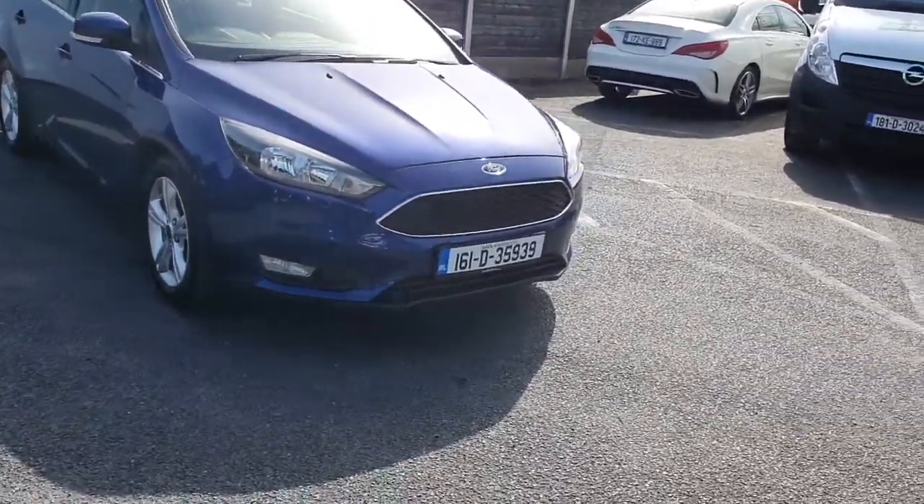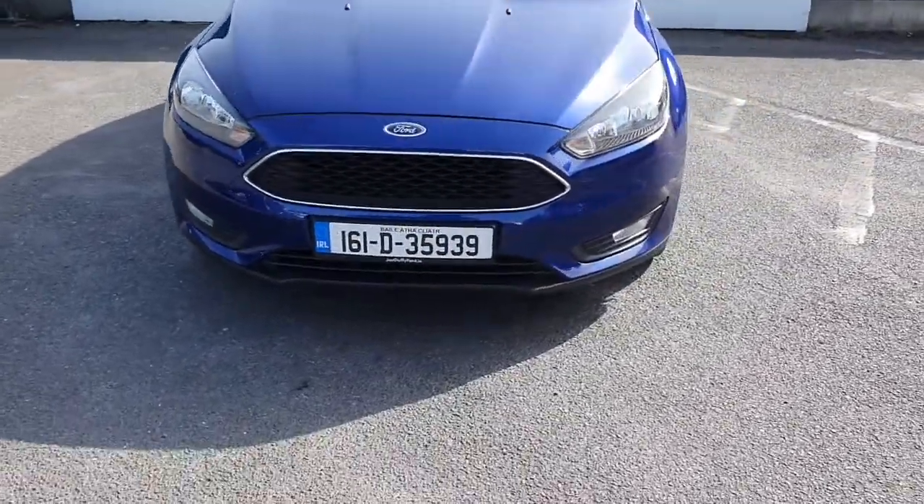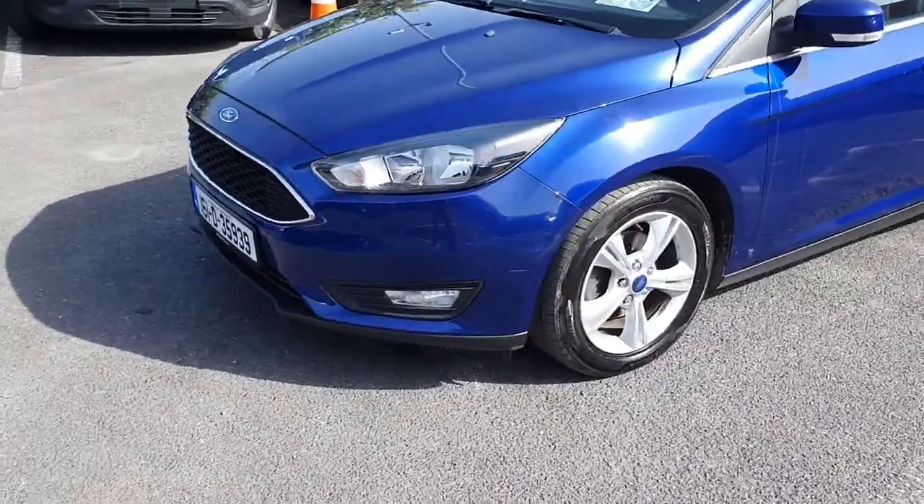Hello and welcome to Jotofy Ford Online Newest Car Sales. Here today we have this 2016 Ford Focus Saloon. Finished in blue. It does have a 1.5 diesel engine with 95 brake horsepower.